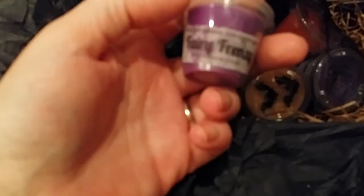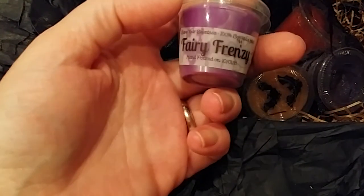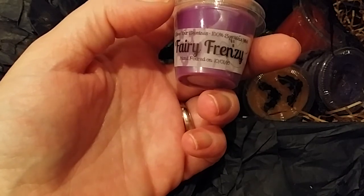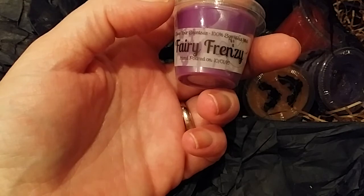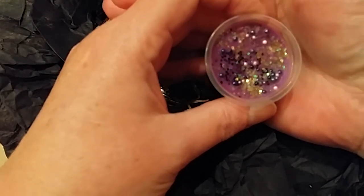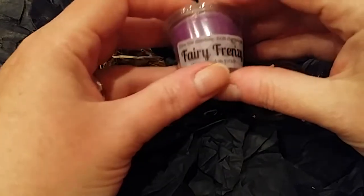Very Frenzy: an explosion of juicy ripe fruits — green apple, strawberry, lime, orange, and plum — with lush green notes and sugared violet. That's cute, very festive. I like that. It smells like grape soda.